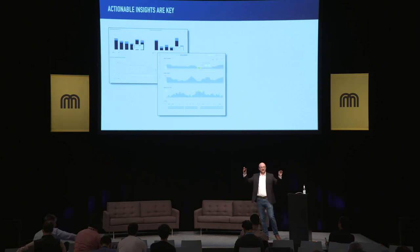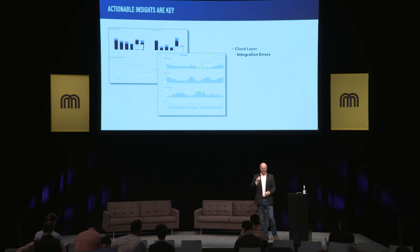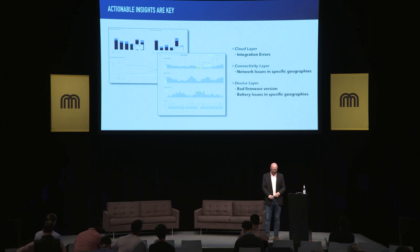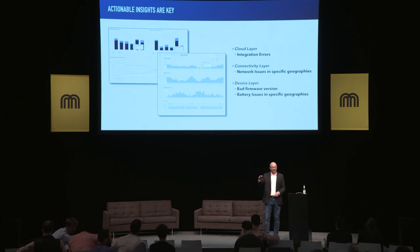So you've got your 10,000-foot view. But what's critical is having actionable insights through device diagnostics — being able to, at every layer of the stack, identify where issues are occurring. Starting at the cloud layer, navigating down into the telco connectivity layer, and seeing down into the device layer. Having this vertical visibility will be critical in identifying when devices are misbehaving and why.